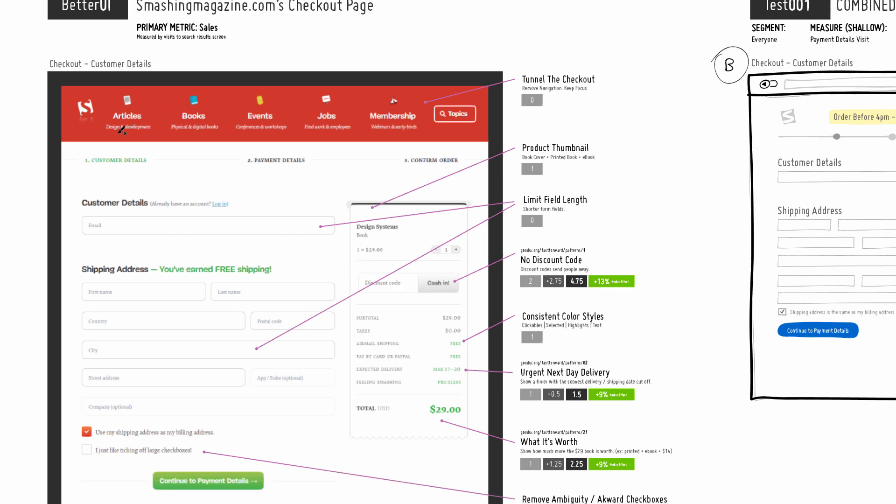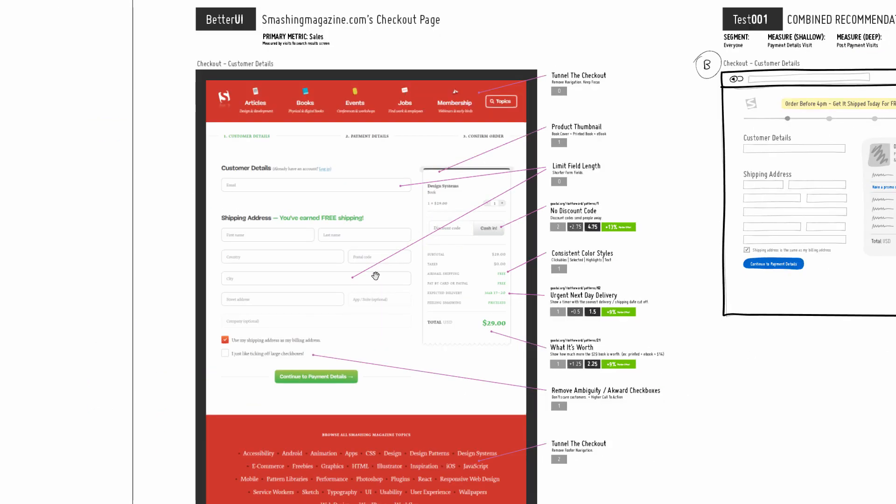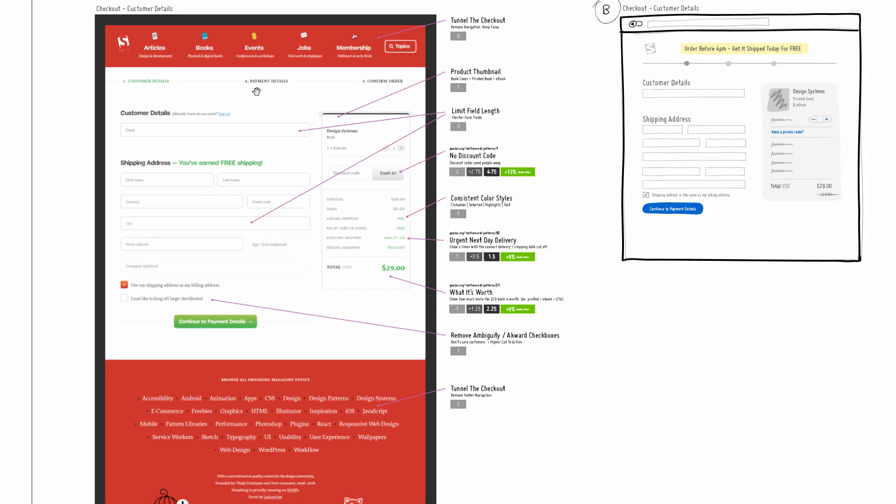With the screenshot here, I've added a particular product — an actual book, Design Systems — and I'll go over these suggestions one by one. The first one is applying some sort of tunnel. I made a mention here: 'tunnel the checkout.' This is the full screenshot, and I'm going to zoom out a little bit to show what it looks like.